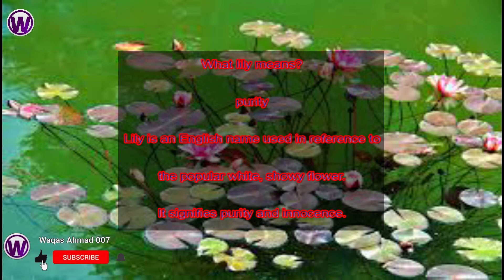What does lily mean? Purity. Lily is an English name used in reference to the popular white snowy flower. It signifies purity and innocence.